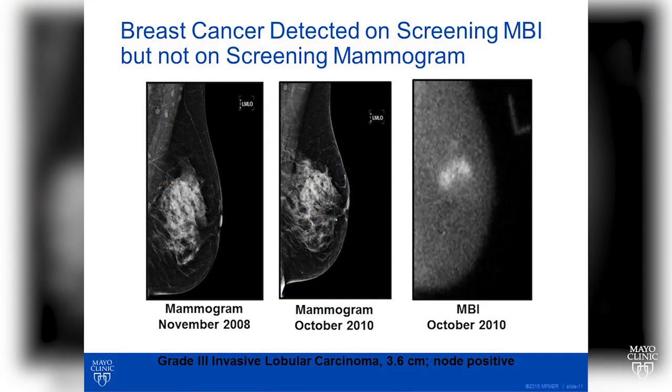Therefore, it's important for any woman considering supplemental screening to understand the options, as each option has potential benefits and risks. The main purpose and benefit of supplemental screening is the detection of cancers that are not visible on a screening mammogram because of surrounding normal, dense breast tissue.